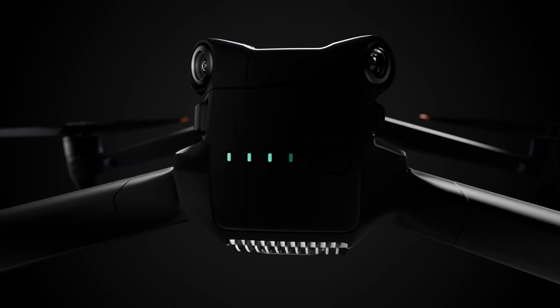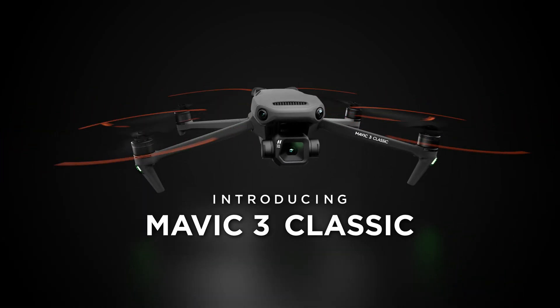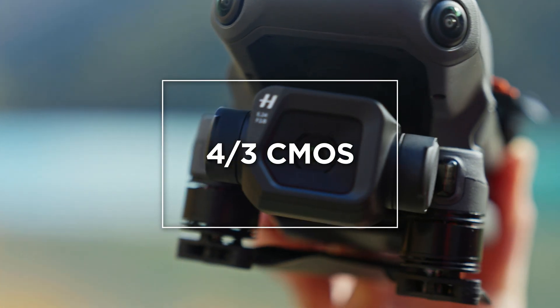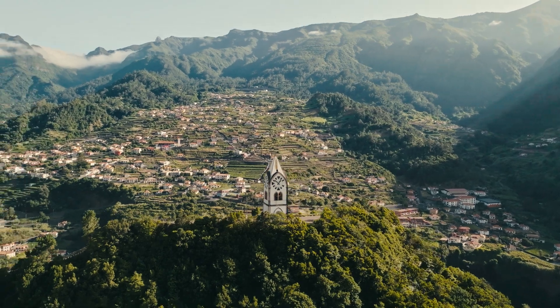A new member of the Mavic 3 series has arrived. Introducing Mavic 3 Classic. With a four-thirds CMOS Hasselblad camera, it captures stunning imagery with vivid yet natural coloring in every frame.